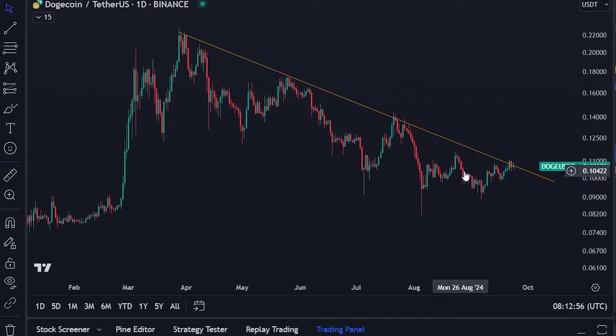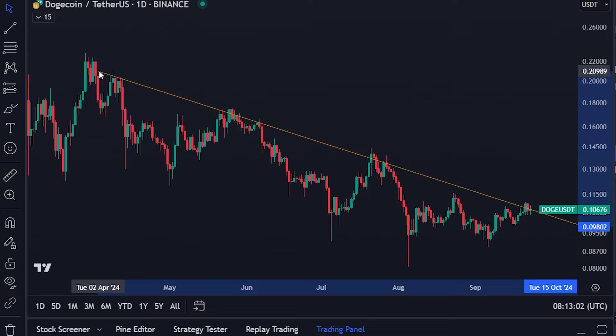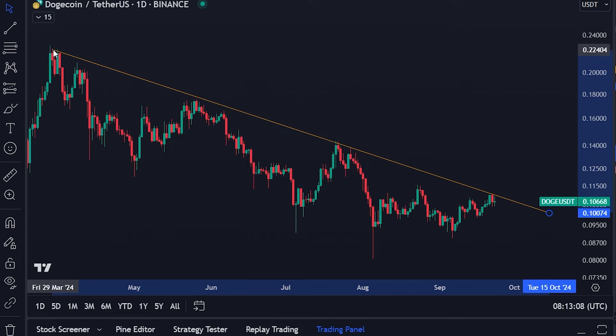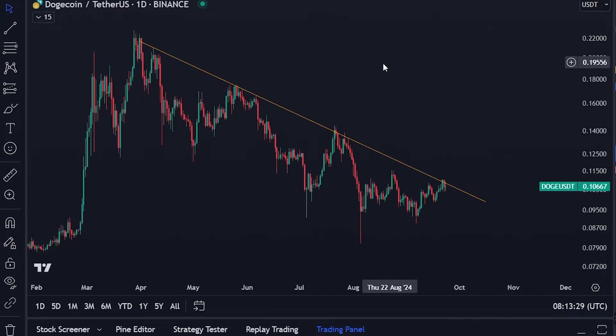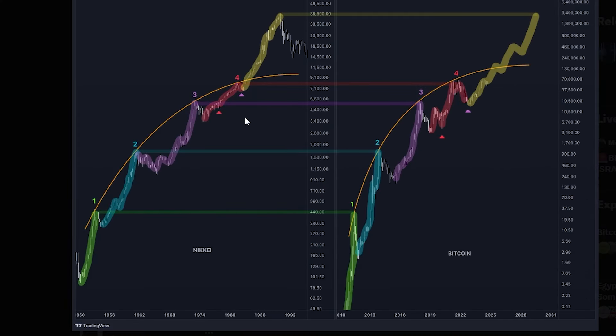Also for Dogecoin, you can see that we're potentially breaking out — either we are already breaking through or we are about to, as we're right on the resistance knocking on it. This is important because usually before every major altcoin season, you see Dogecoin lead — Dogecoin breaks out first and then you see the rest of the altcoin market essentially do the same. So Dogecoin is important to keep track of, and things are looking really well.